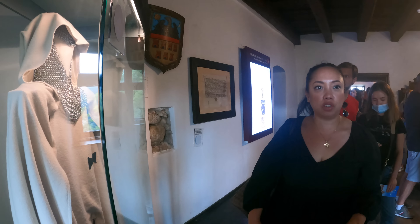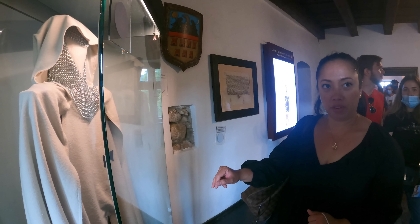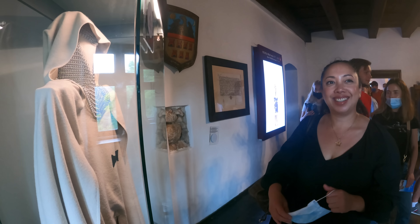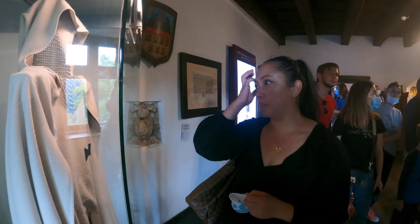This is now the council chamber and as you can see, there is some sort of a costume here — a uniform or something. It's a Teutonic knight costume.